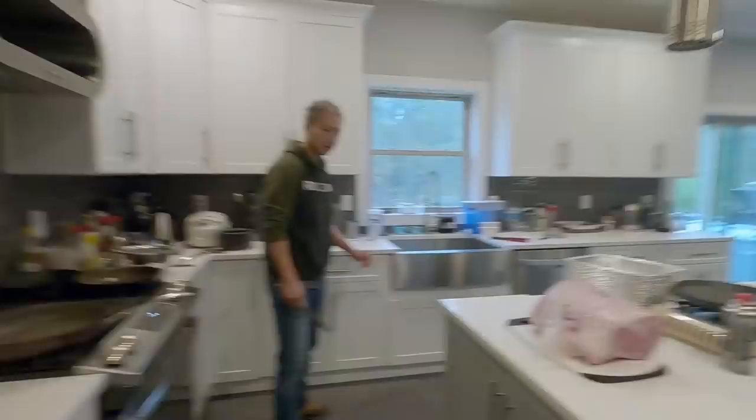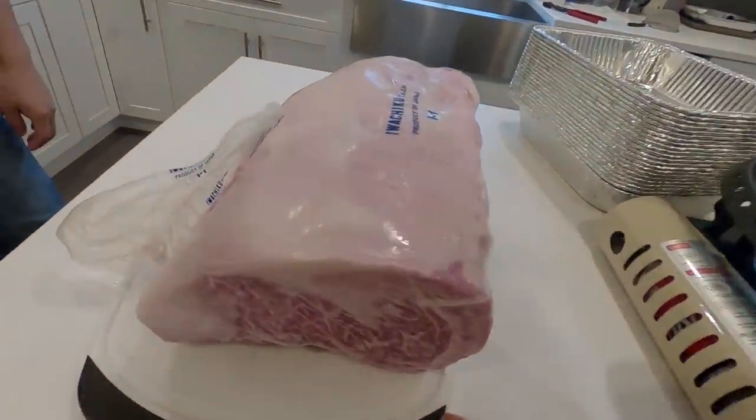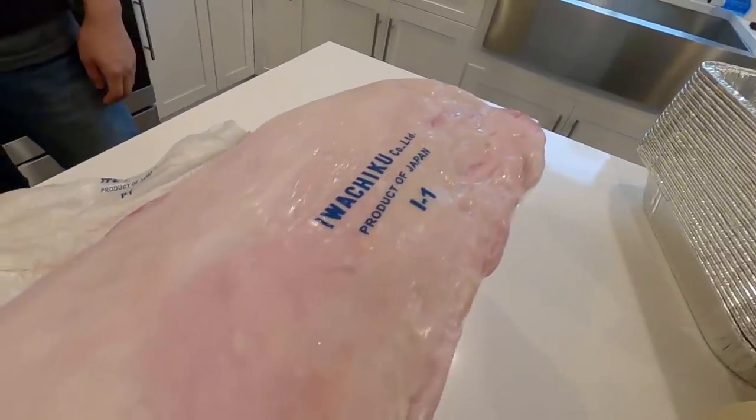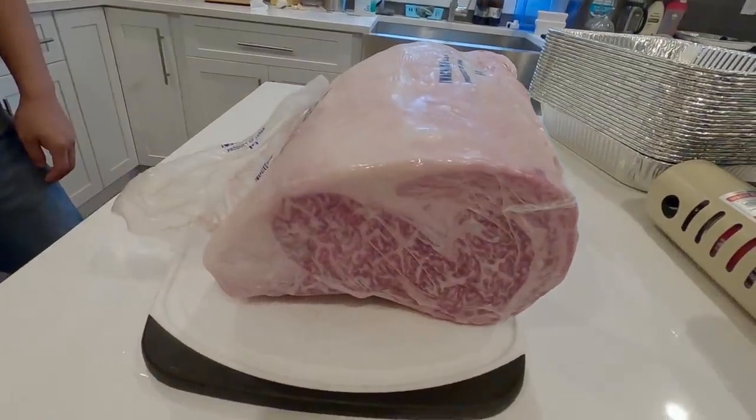You clicked this video because you wanted to know what it looks like to have a steak that cost $2,250. Well, this is what it looks like — feast your eyes upon this. It is by Iwachiku Company, product of Japan. It was never frozen. Look at the marble, dude.